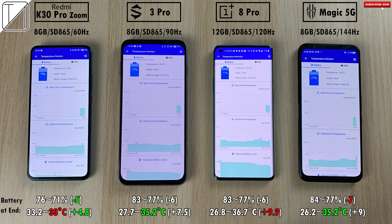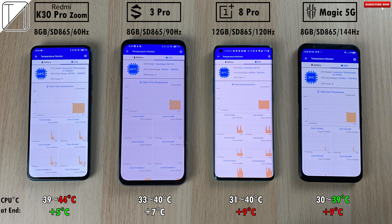Checking the battery at the end: the biggest knock on battery is the Red Magic 5G, and the least impact is on the Redmi K30 Pro Zoom Edition. The Redmi is the hottest device but added the least degrees Celsius increase. The Red Magic is the coolest, with the OnePlus 8 Pro adding the most degrees Celsius. For CPU temperature, the Redmi is again the hottest and the Red Magic is the coolest, while the Red Magic and OnePlus 8 Pro added the most degrees Celsius — and the Redmi fortunately added the least.